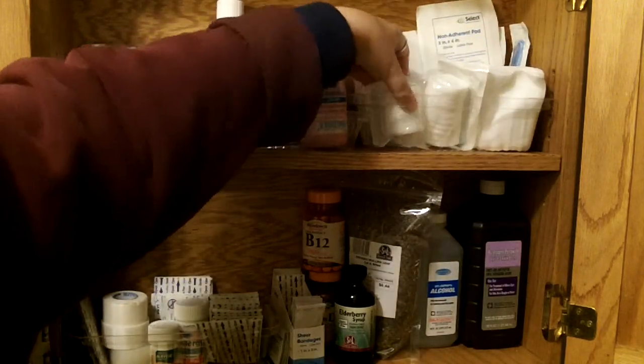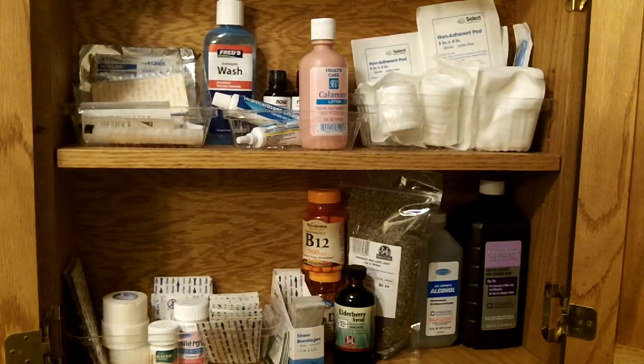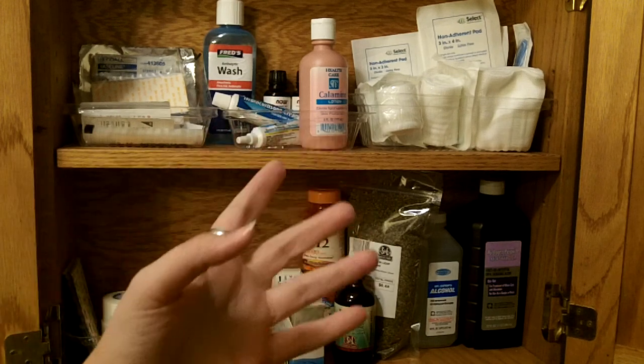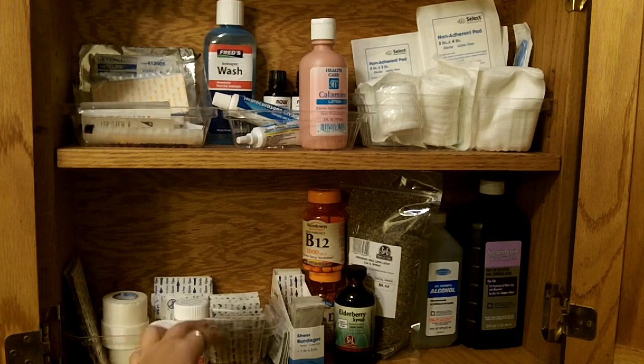With that and some of this roll gauze — different sizes of roll gauze — you can pretty much make any kind of bandage that you need, any size and shape. That's what we do where I work at the Urgent Care. I wanted to have some of that here because it's so much easier than just a band-aid.